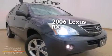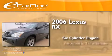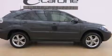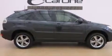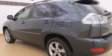This is a 2006 Lexus RX. It has a six-cylinder engine and an automatic transmission. Features include a rear-view camera, voice recognition, aluminum wheels, an MP3 CD changer, and a tool kit.